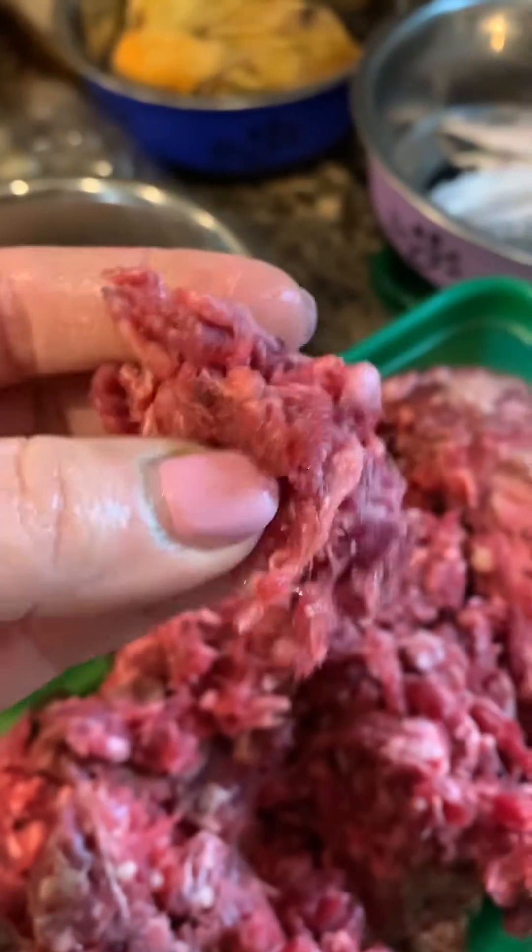And this is the tripe, which a lot of owners complain smells disgusting, but it's great for the digestive system for the puppies. I also made a bouillon from the cow tongue, which is going to be used as well to feed them.